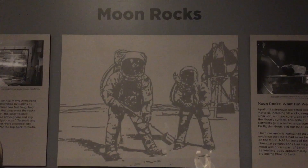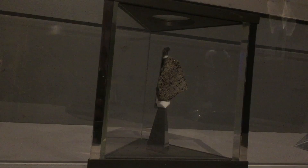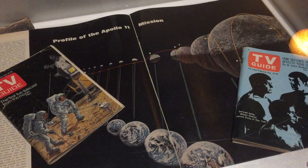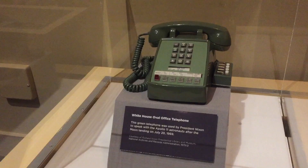Here's a piece of moon rock on display. We're now sitting in a 1969 American living room watching the moon landing, just like people did 50 years ago. This is the Oval Office telephone that President Nixon used to call the astronauts as they explored the lunar surface.